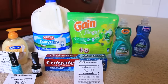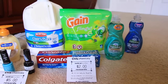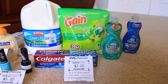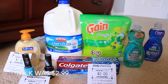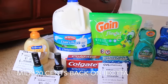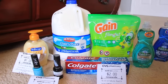The Gain Flings — or they might be Tide Flings — it's the 14-count. They are $3.99, and there was a $2 coupon in the P&G insert from November 1st. So that just makes it $1.99 for a 14-count, which is really good. The milk was $3.79 — my store doesn't carry the generic type. It was supposed to be a little bit cheaper, but that's okay. I still needed milk regardless.